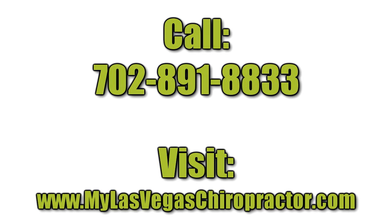If you're ready for me to help you with your health challenges, you can call me at 702-891-8833. This is Dr. Mark Baxter from Baxter Health Center in Las Vegas, Nevada. I look forward to serving your needs.